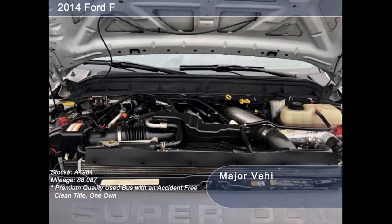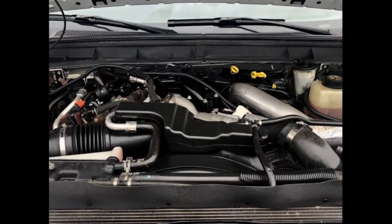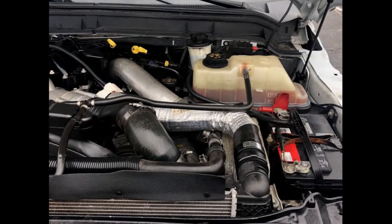It has a 6.7-liter 8-cylinder Ford Power Stroke turbo diesel engine which delivers superb power and performance under load. The motor is quiet, responsive, and runs like new. All other mechanical functions work properly.